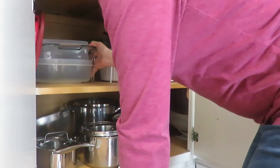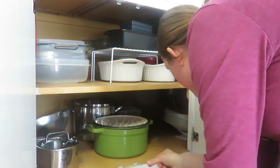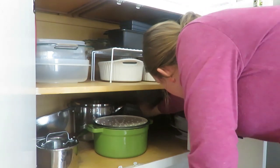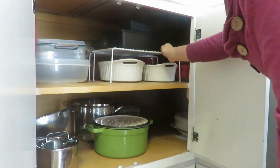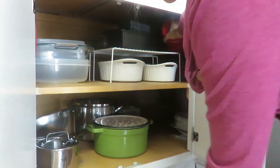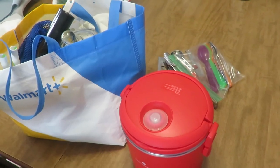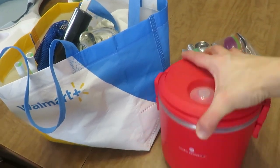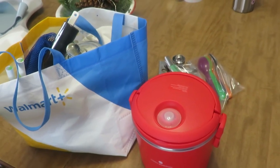My pots and pans cupboard is actually pretty minimal — I don't have anything in there that I don't use. It goes way around the corner from the dishwasher, and there's truly only one thing I'm getting rid of in here. I try to keep things accessible and visible so they're easier to grab. Not even halfway through and I've already filled a whole bag, plus some other things and a big item, and took some stuff downstairs to my donation box.